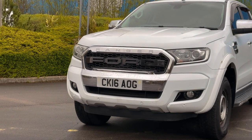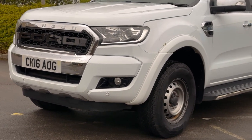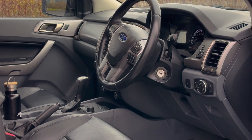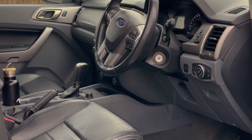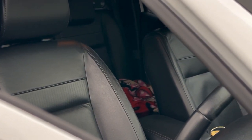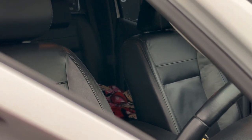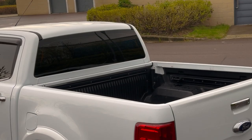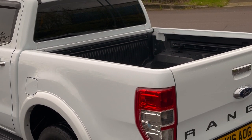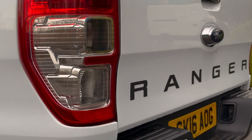I was initially looking at the 2015 pre-facelift Rangers because they're the ones that fall into the cheaper price bracket, but this 2016 facelift model came up at around the same price, so that was a bonus to get the updated interior. It had been on the market for a fair while too, according to some detective work that I did — possibly because it doesn't look too attractive with those steelies and isn't too practical in its current state with no bed cover. I was happy to save the money from a few price reductions, plus a little extra discount I managed to get myself.